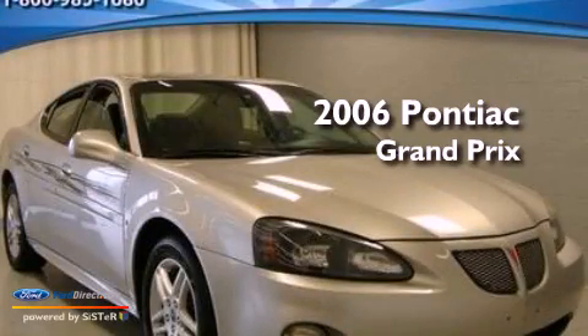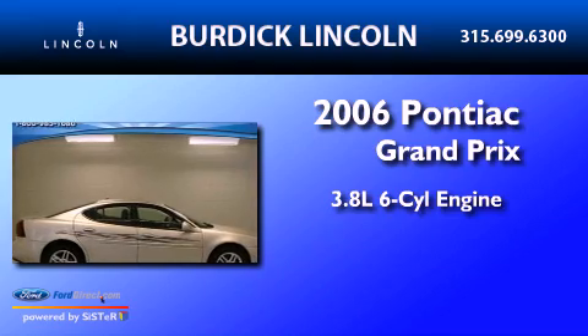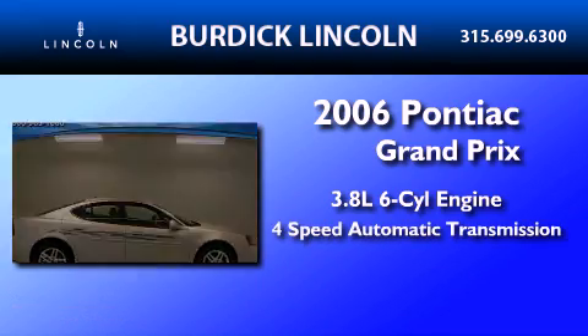This is a 2006 Pontiac Grand Prix. It features a 3.8-liter six-cylinder engine and a four-speed automatic transmission.